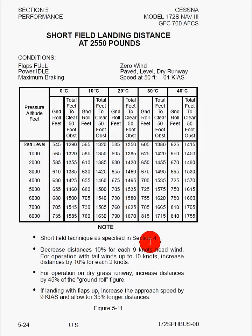Distances decrease by 10% for each 9 knots of headwind, and increase by 10% for each 2 knots of tailwind, just like on takeoff. For dry grass runways, increase the ground roll distance by 45% — a very large difference. And if landing with flaps up, increase the approach speed by 9 knots and allow for 35% longer distances. That's a substantial change in performance, and that's why it's very important to really read these footnotes.